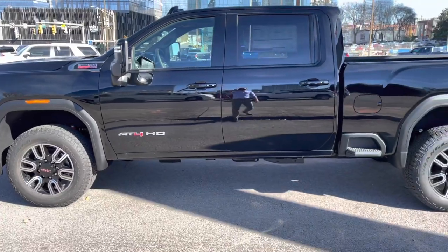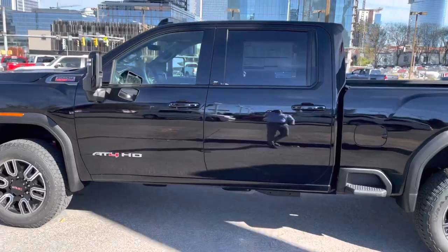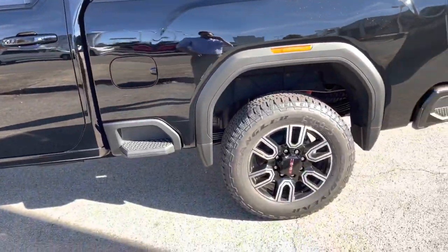One thing you'll notice is that it's a pretty high truck and it doesn't have any running boards on this one. You can get them, but this one has no running boards. Love that step side right there that's right by the fuel tank. Over here we've got a spot that's definitely going to help you out with those tie downs.